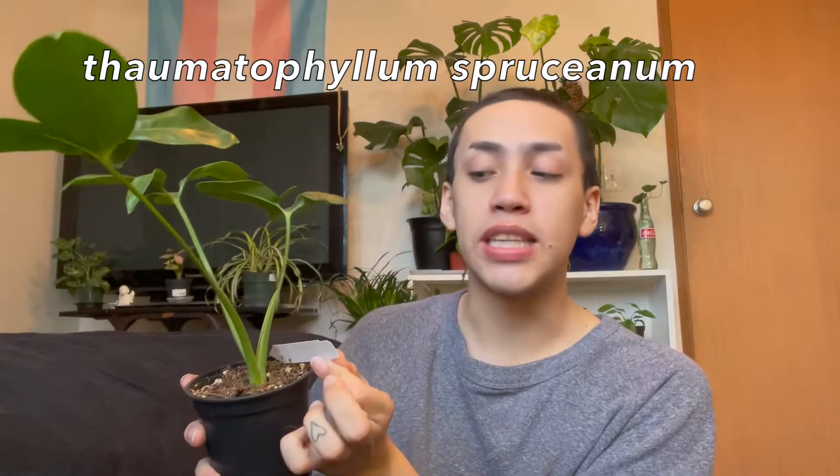So the first plant I'm showing you guys is my Thaumatophyllum sprucianum — I think I said that right. These plants used to be classified as a philodendron goldii, but they're actually not philodendron. I do just have a little baby — I will put a picture up of what a mature one looks like. They're really freaking pretty when they're mature. They just have these leaves that break off into like these other little leaves, and they just look so cool. They kind of look like fans.